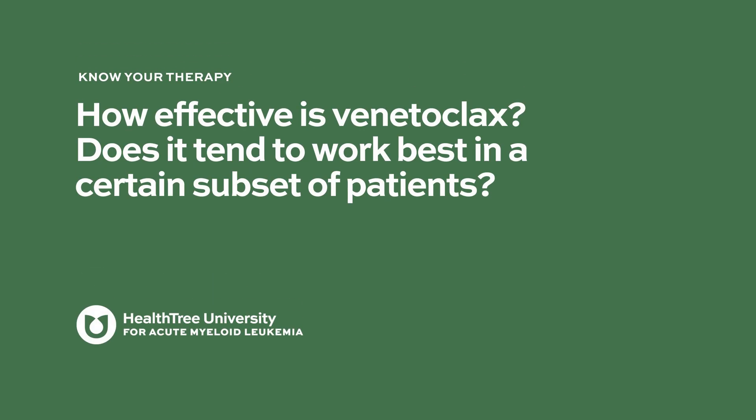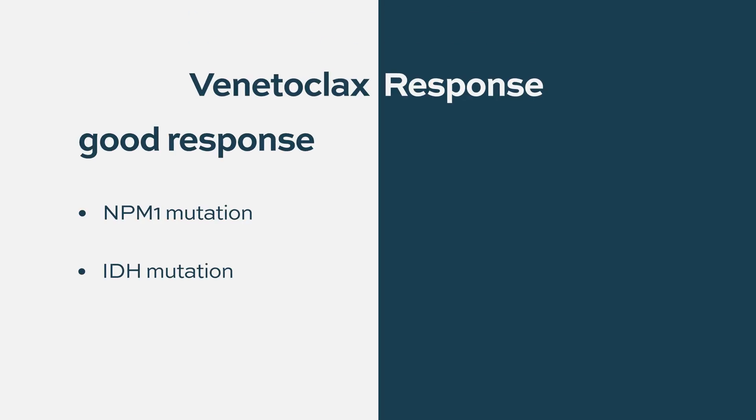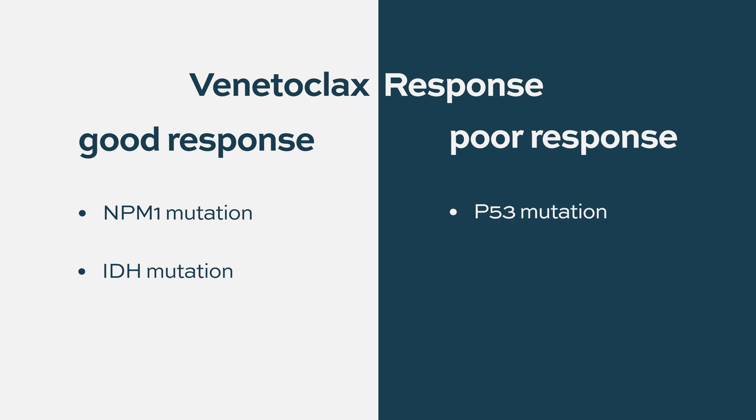Other combinations include immunotherapy, which are currently ongoing and look very promising. How effective is venetoclax, and does it work best in a certain subset of patients? Venetoclax works best in patients with NPM1 or IDH mutations. It does not work well for patients who have TP53 mutations — these are usually patients who have therapy-related leukemias after another malignancy, and this is the most difficult subset we cannot cure.